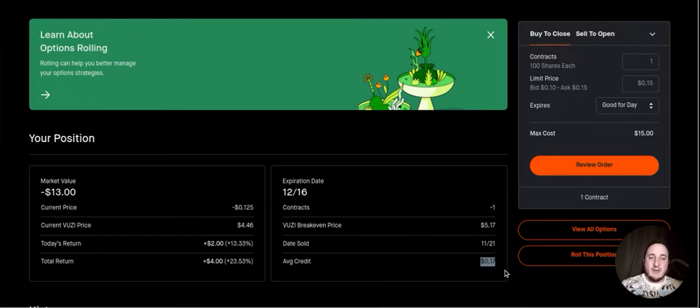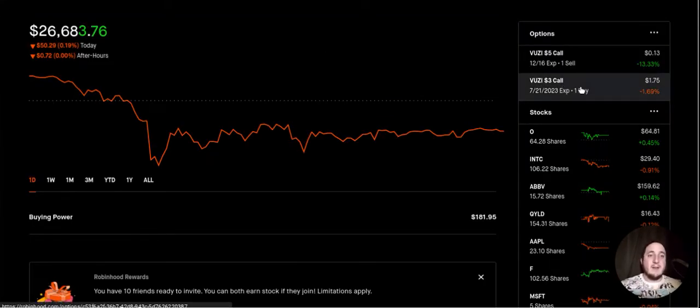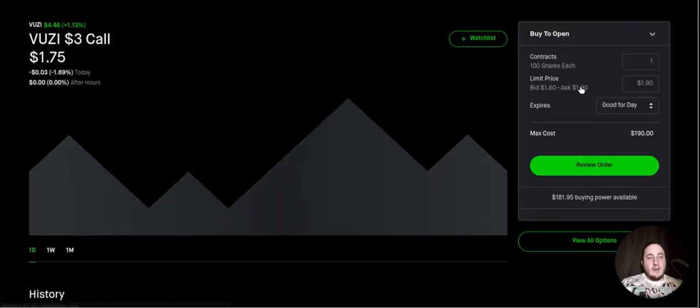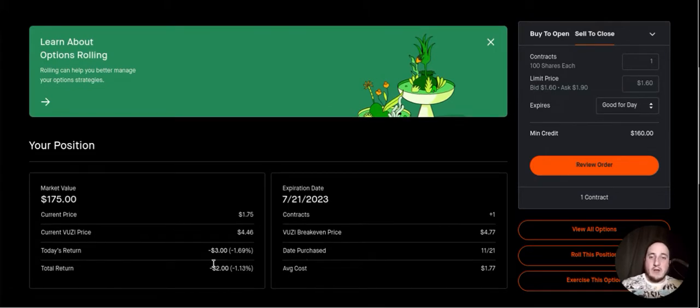That sold call is going to expire on December 16th. As for the call I bought, I spent $177 and bought a $3 call that is in the money. It cost me $177 and is currently sitting at $175, so I'm down about $2 on the play — just over 1%. This call expires on July 21st, 2023. The only way this will be a failed option is if it expires worthless — if VUZI expires under $3, I will lose a decent amount of money on this call.